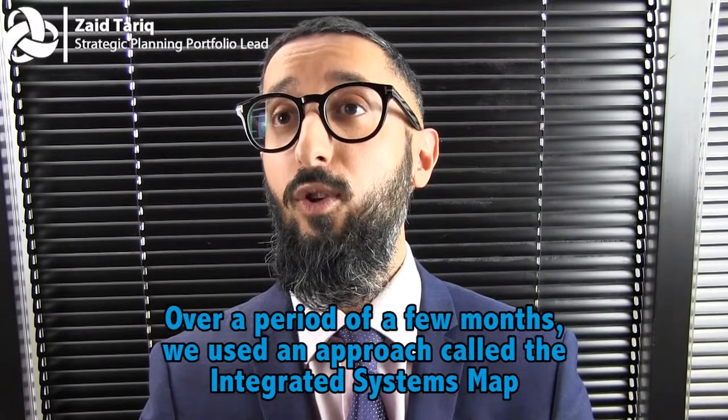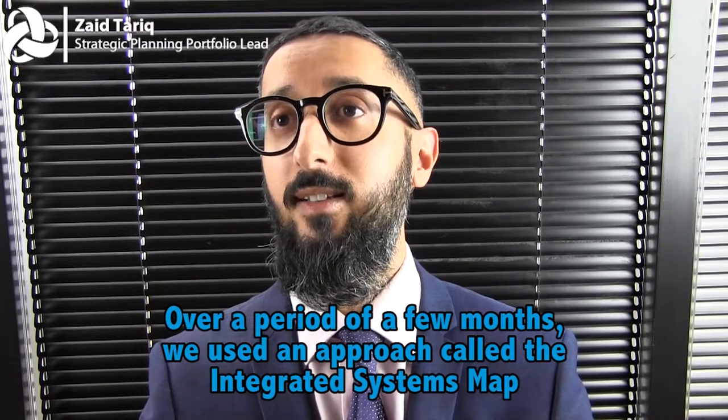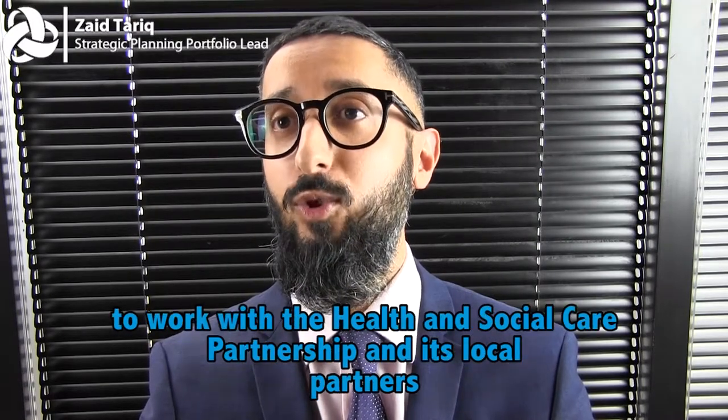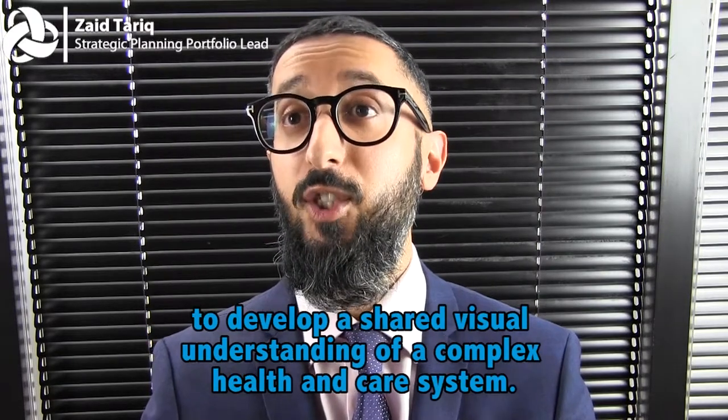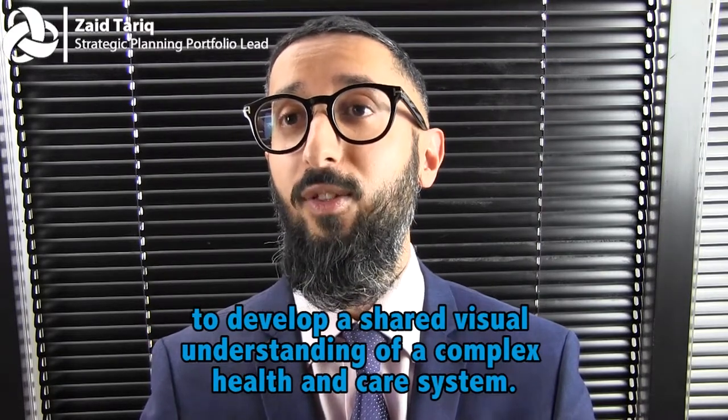Over a period of a few months, we used an approach called the integrated systems map to work with the health and social care partnership and its local partners to develop a shared visual understanding of a complex health and care system.